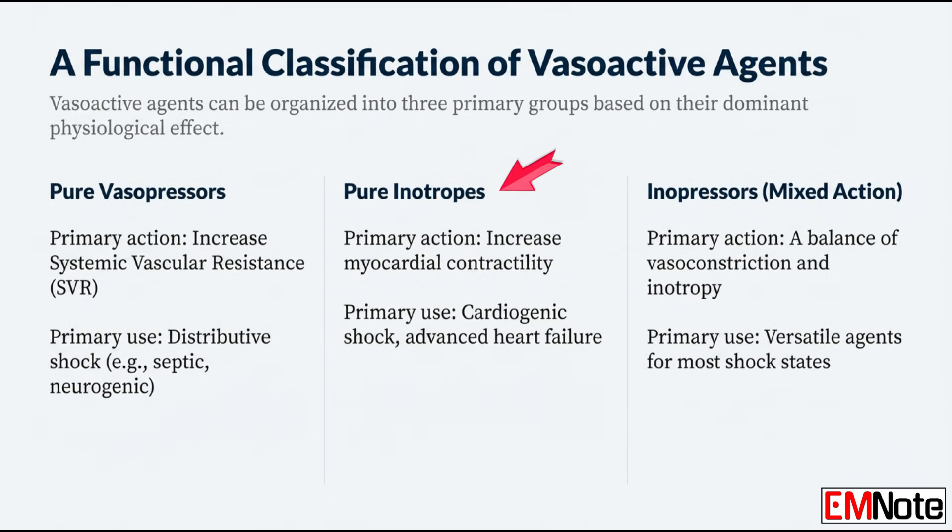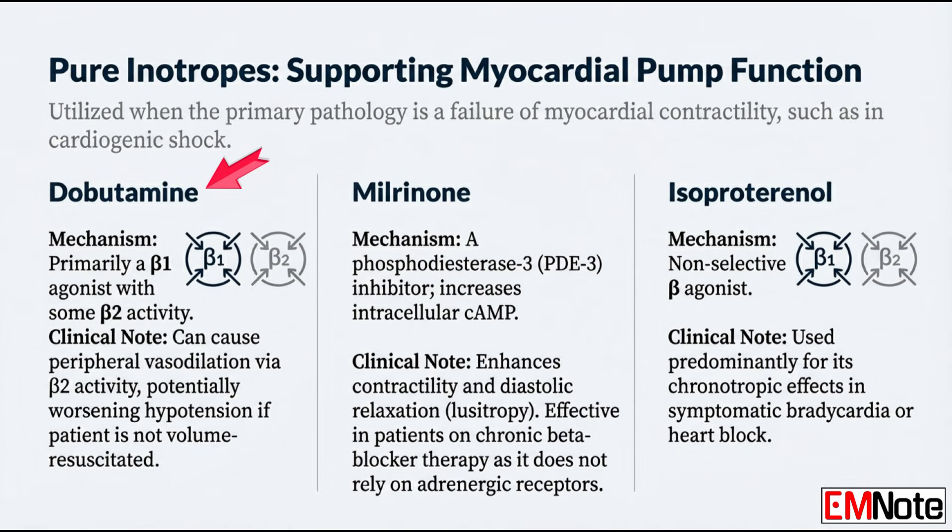Let's switch to pure inotropes. When the problem is not the pipes but the pump itself, we're dealing with myocardial pump failure — cardiogenic shock or advanced heart failure. These patients are often already vasoconstricted, cold and clammy, but their heart just can't move blood forward. Dobutamine is mostly a beta-1 agonist, so it's great for contractility. The pitfall is that it also has significant beta-2 activity, meaning vasodilation. So if your patient isn't well fluid-resuscitated, that beta-2 vasodilation can actually make their hypotension worse, even while the heart is squeezing harder. That's why dobutamine is often used together with a pressor like norepinephrine to balance out that vasodilatory effect.